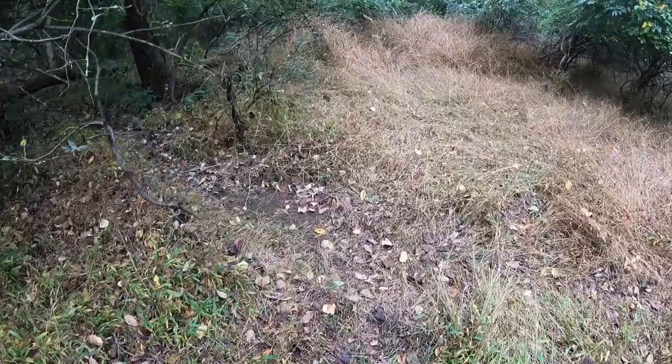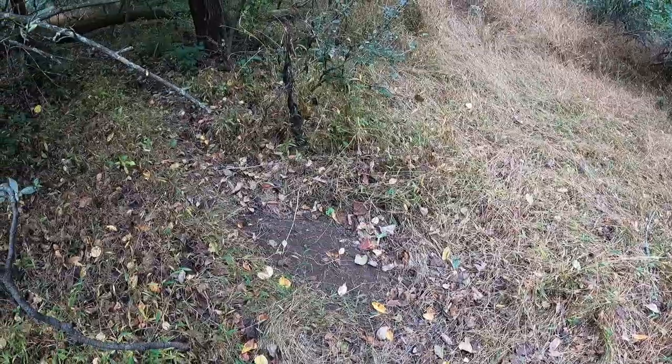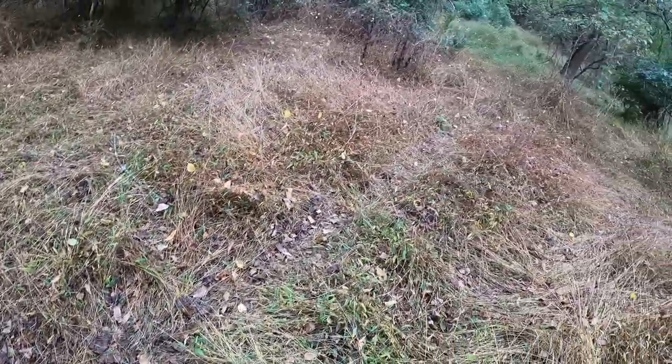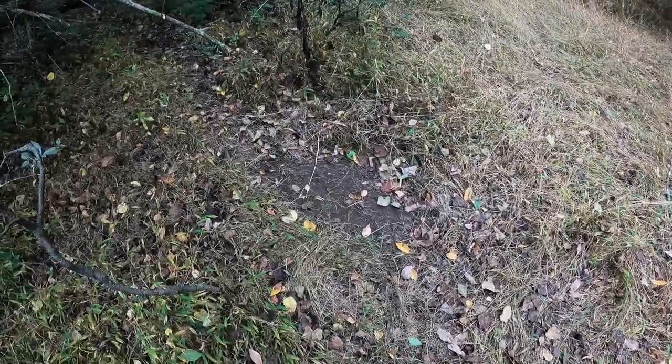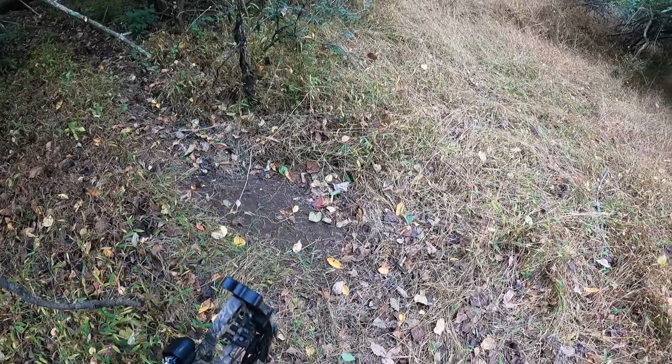I just came across my first scrape — very, very fresh, probably within the past day or two. It's right on a major trail, so that's good. I've already marked it on OnX so I can see it from above.